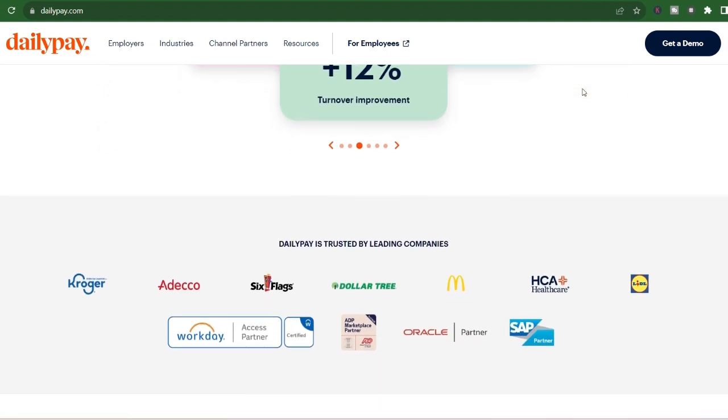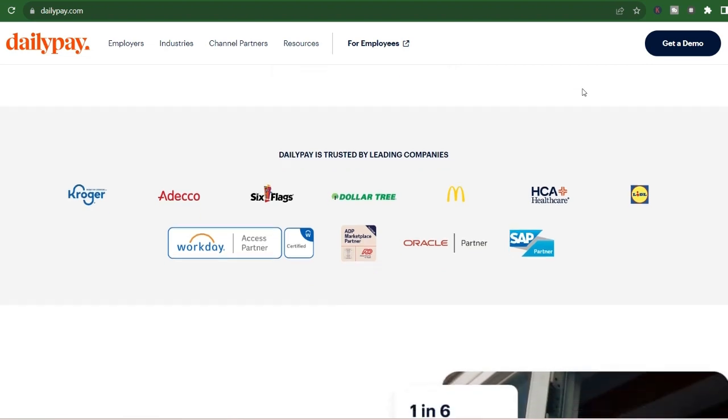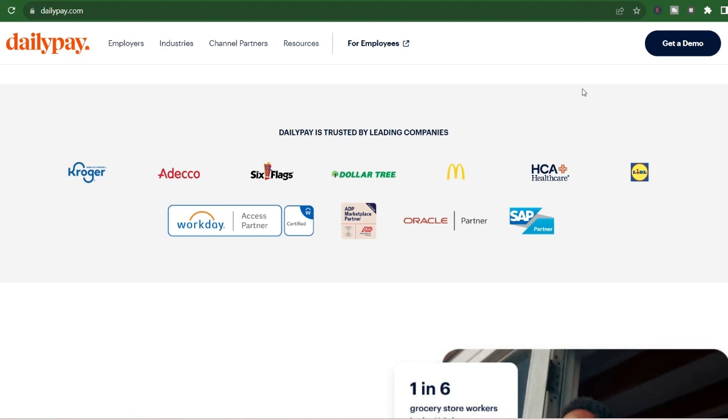Weekends and holidays: neither transfer option operates on weekends or holidays. Transfers initiated during these times will likely be processed on the following business day.